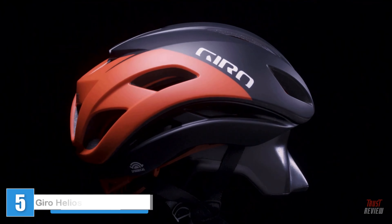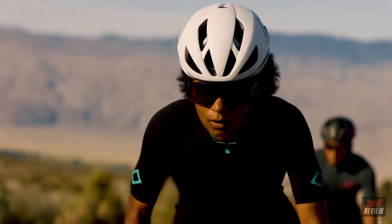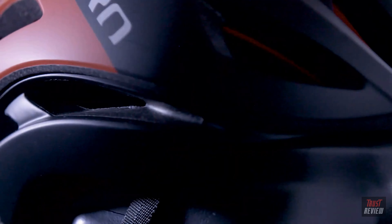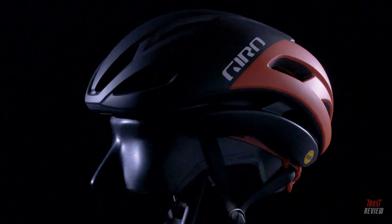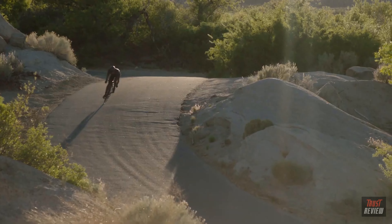This is the new Eclipse Spherical. It's the culmination of over three decades of Giro's advanced aerodynamics testing, leading design, and comprehensive protection. Simply put, this is the fastest road helmet in the peloton, but Eclipse offers much more than aerodynamic benefits.